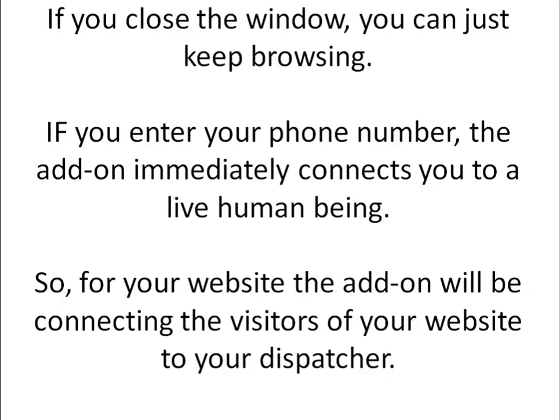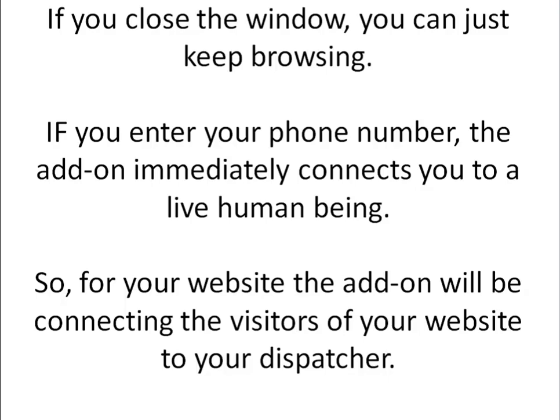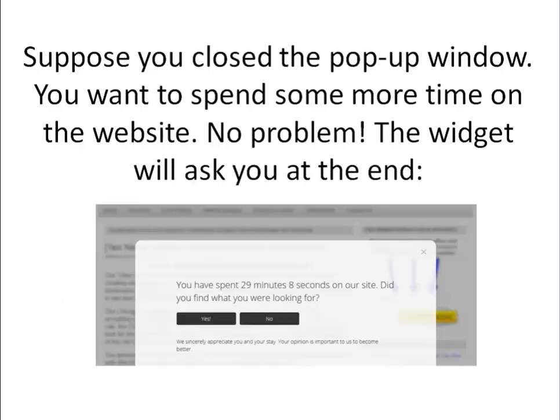For your taxi service, you would connect this add-on to your dispatch number — you do not need any extra people. You do not need to do anything with your website except install the add-on. Once installed, it simply connects your website visitors to your dispatchers — it's like another stream of customers — and it takes only 8 minutes, so no extra work required.